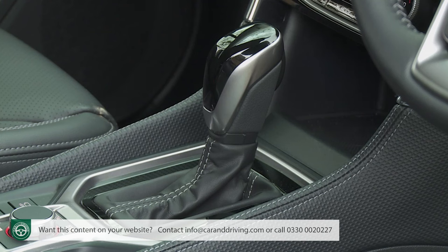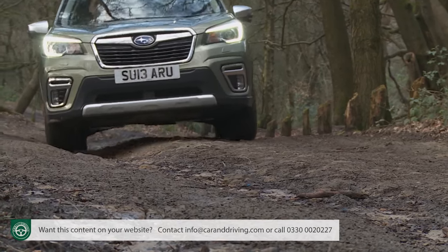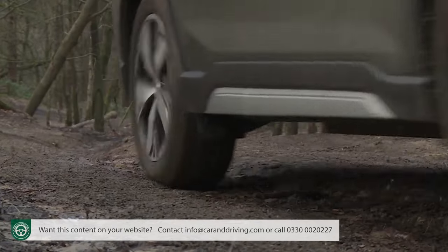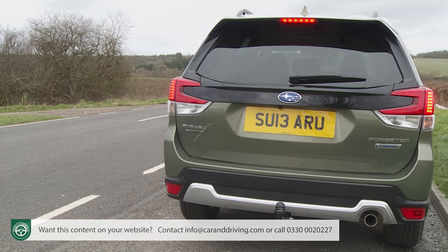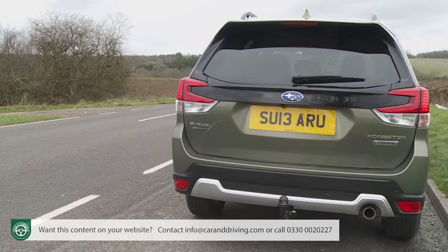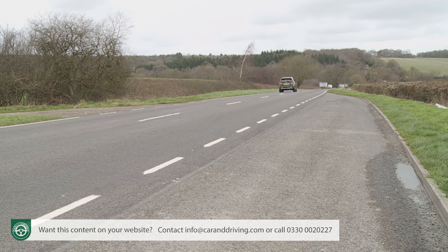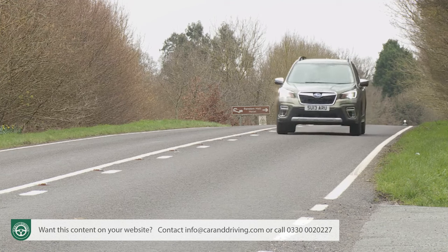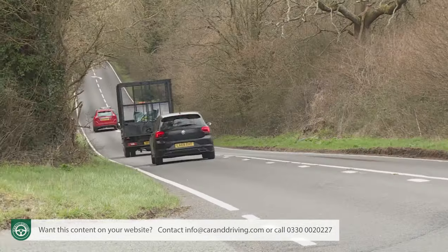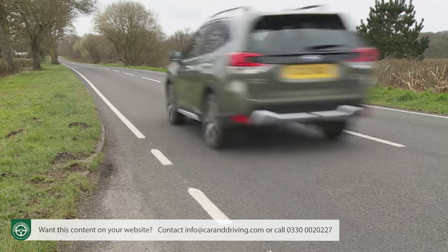The Lineartronic CVT auto gearbox that you have to have in every Subaru these days is also engineered to help you across testing terrain, designed to preserve momentum which is often lost during gear changes with either a manual box or traditional automatic transmission. Like all CVT transmissions, this one takes its time to spool up and respond when instant acceleration is called for, so your overtakes will need to be planned well in advance. That and the near 1.7-tonne kerb weight explain why in normal motoring this car doesn't feel as rapid as the official performance stats suggest — 0-62 supposedly achievable in 11.8 seconds, en route to 117 miles an hour.